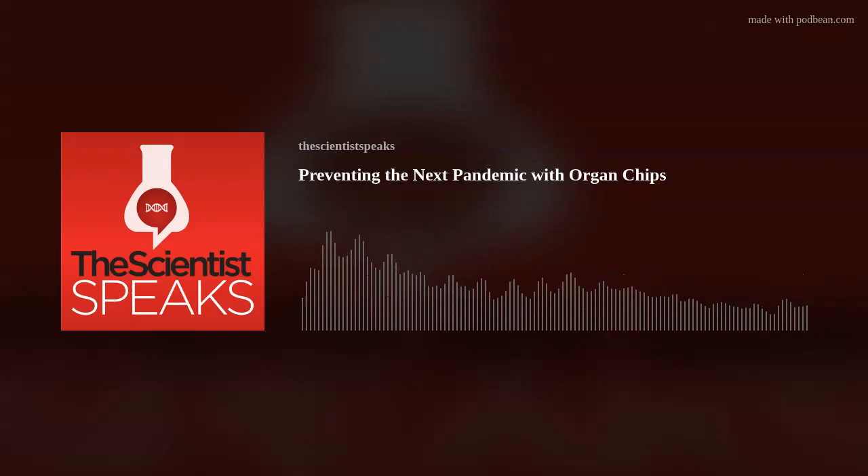When Ingber realized that his team had created an in vitro model that mimics the lung's physiology, the opportunities to study the organ's response to various toxins and pathogens seemed endless. The scientists first characterized the effects of smoke particulates on healthy lung chips, and later did the same with cigarette smoke, creating a cigarette smoking robot that simulates human inhalation patterns. When connected to the lung chip's airspace, they found similar gene expression changes as those found in the lungs of patients who smoke cigarettes.